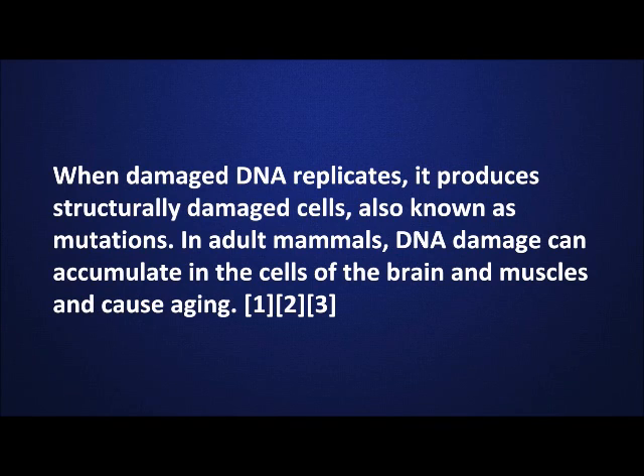When damaged DNA replicates, it produces structurally damaged cells, also known as mutations. In adult mammals, DNA damage can accumulate in the cells of the brain and muscles and cause aging.